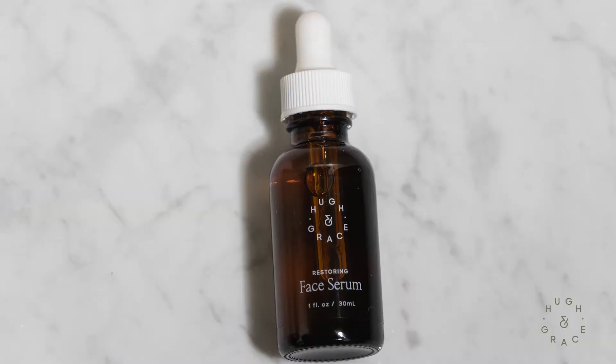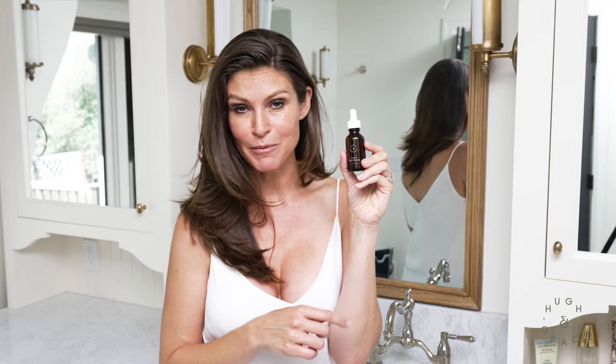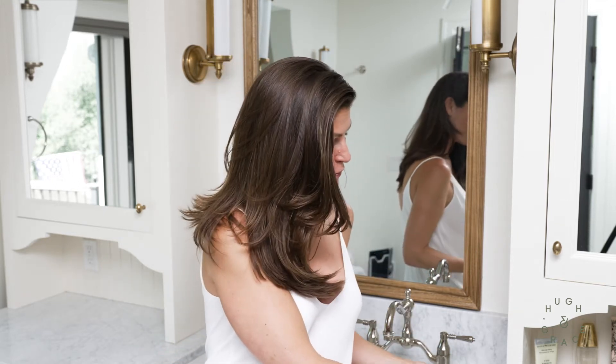Hi, I'm Sarah. This is Hugh and Grace's Restoring Face Serum. I use this serum morning and during the day. You can put this on underneath your makeup, but I also will apply it over the makeup a few times a day.